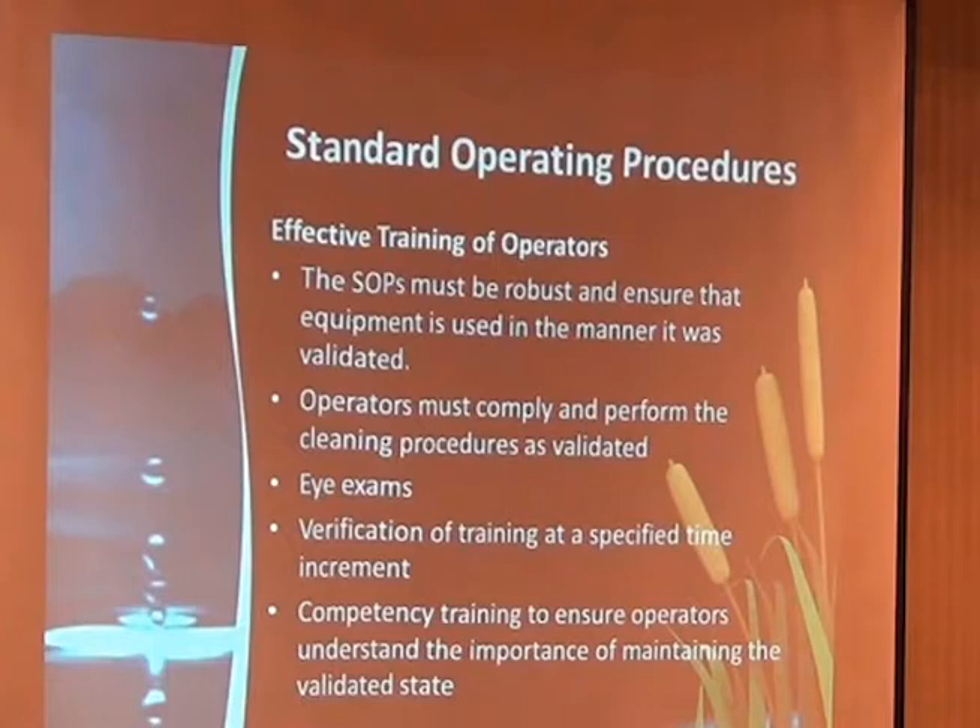Eye exams — something auditors have been looking for lately. If you have somebody that's colorblind or just can't see very well, they shouldn't be doing visual inspections. So you do the eye exams, and verification of training at specified time increments.